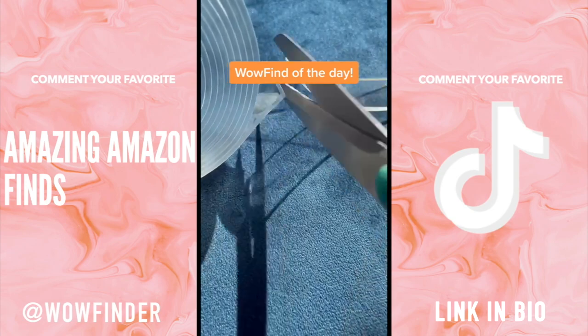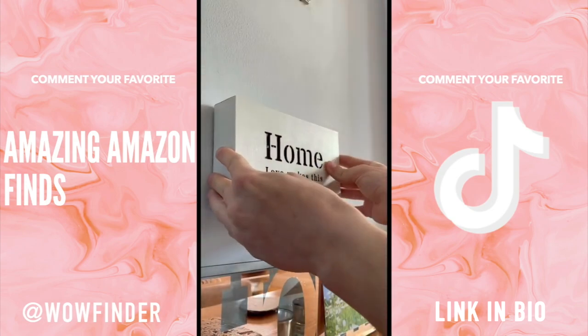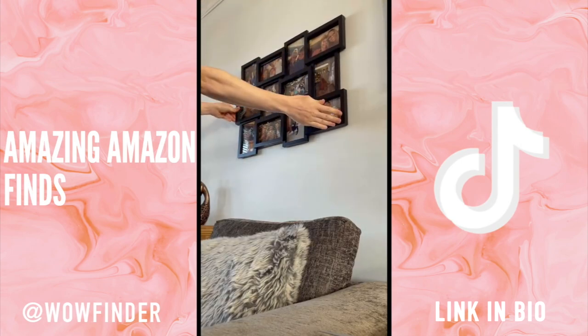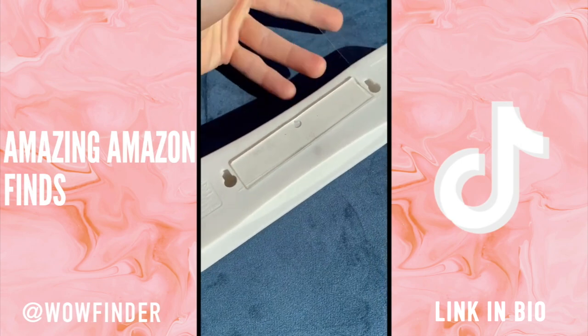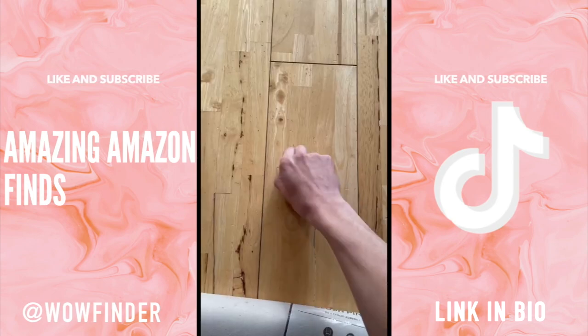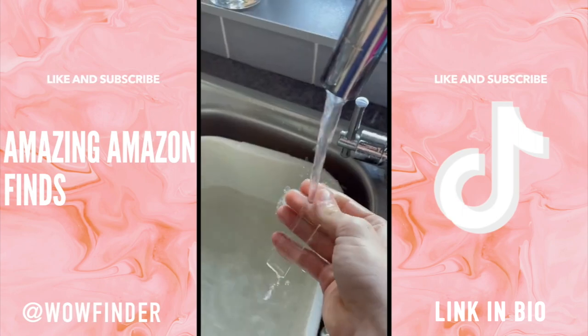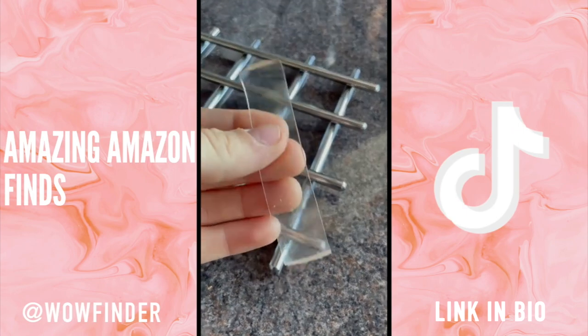For today's wild find we have this tape that allows you to mount almost anything to your walls. All you do is cut the section off you need, remove the plastic backing and it will stick. I've been using the tape on ornaments, picture frames, extension leads, even on rugs and carpets to keep them stuck down. When you remove them from your surfaces they shouldn't leave any marks, and you can rinse, leave to dry, and reuse.